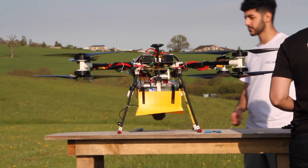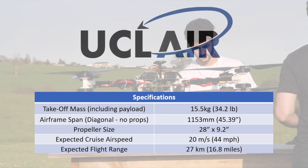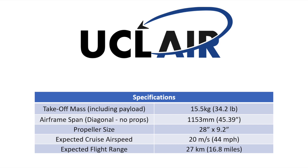The final airframe has a span of 1.15 meters, a take-off mass of 15.5 kg and prop size of 28 inches. It also has an expected cruise speed of 44 miles per hour, giving it an expected range of almost 17 miles.